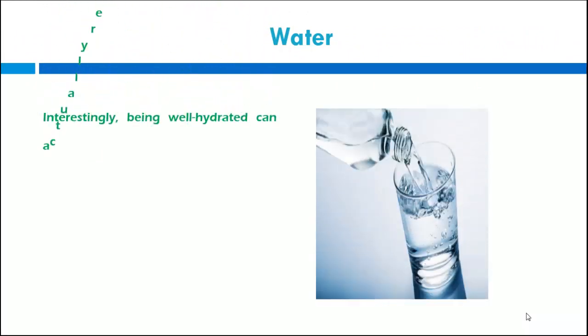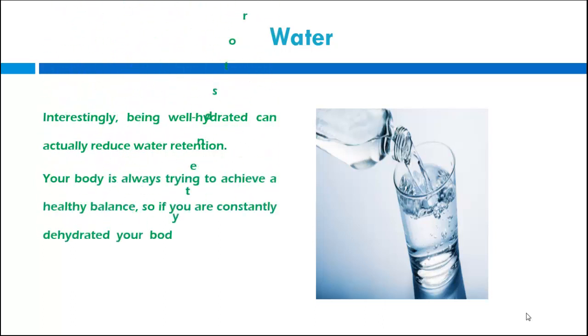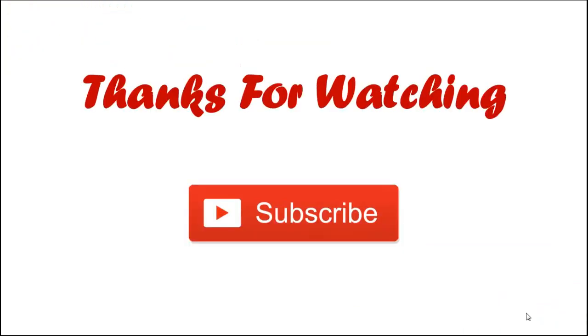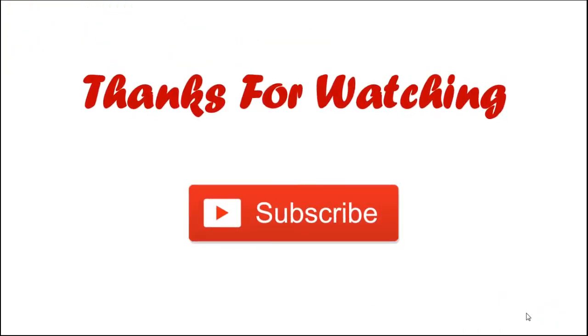Interestingly, being well hydrated can actually reduce water retention. Your body is always trying to achieve a healthy balance, so if you are constantly dehydrated, your body tends to retain more water in an attempt to prevent water levels from becoming too low. So viewers, that's it for today. Thanks for watching and don't forget to subscribe.